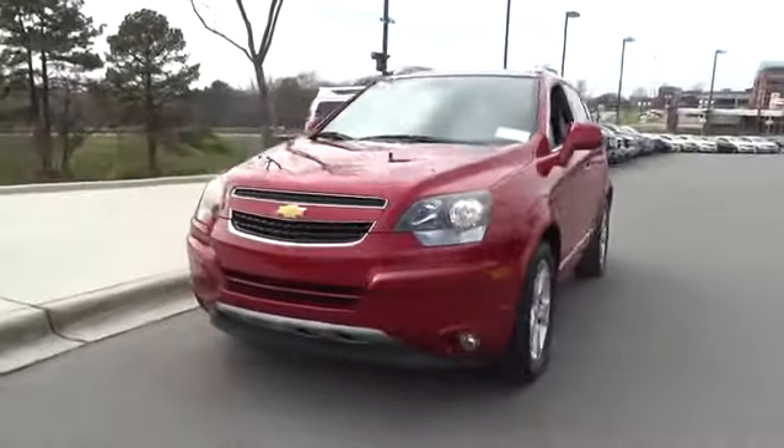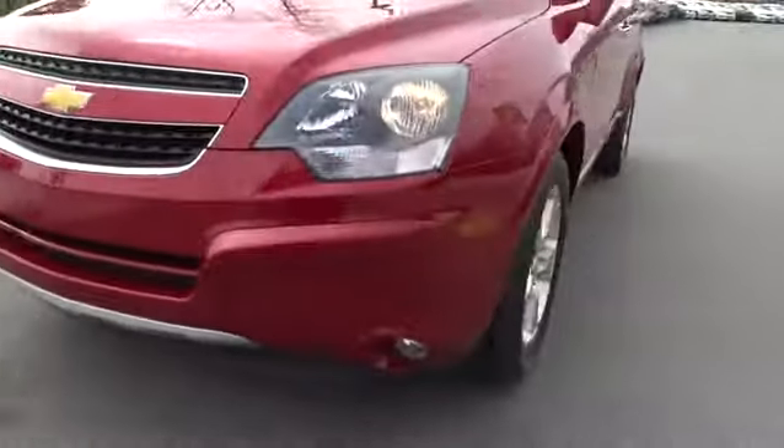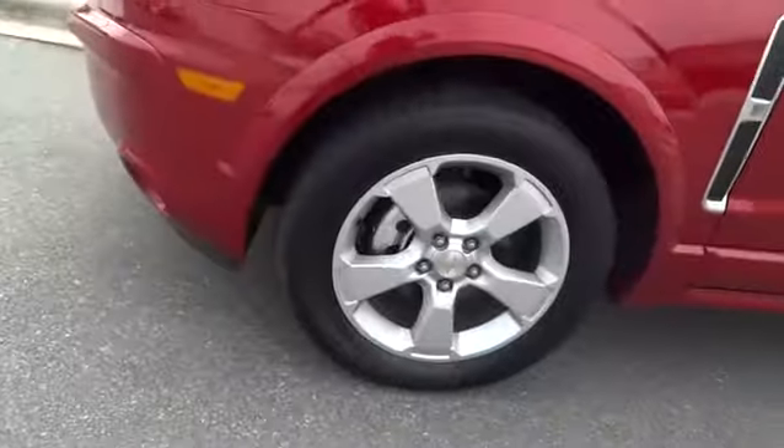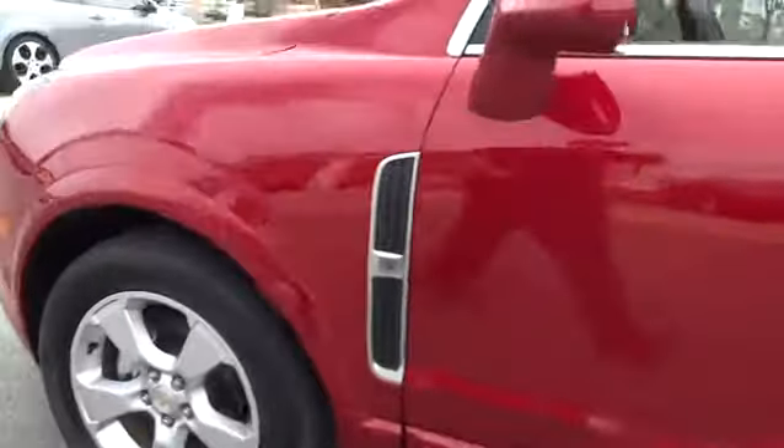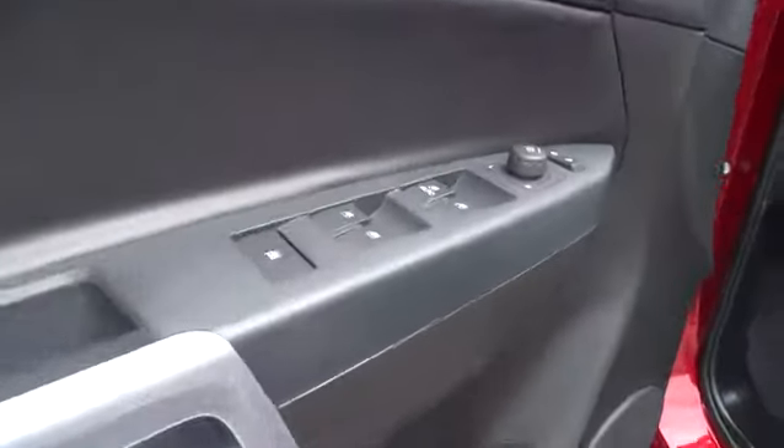Navigation system, remote engine start, four-wheel ABS, air conditioning, power steering, adjustable steering wheel, driver airbag, driver lumbar, front floor mats, cruise control, keyless entry, four-wheel disc brakes.